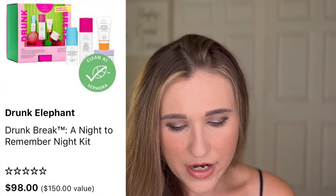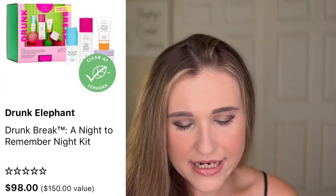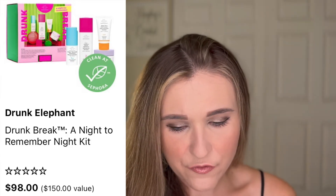Another Drunk Elephant one — this one is a little less expensive and you actually get some full-size things. The Drunk Elephant Break A Night To Remember Night Kit is $98, normally $150, and you actually get at least one full-size product in it, so that's a really good deal because one of those things can be like $80. It's cool that you get some mini sizes and a full size.